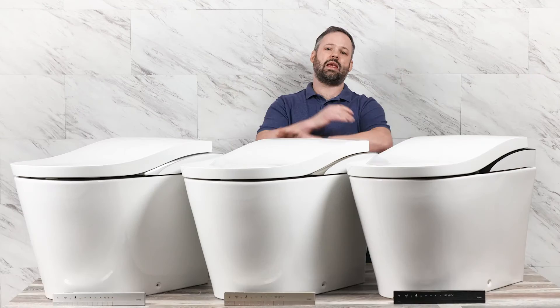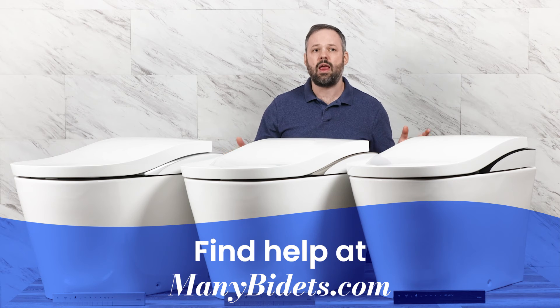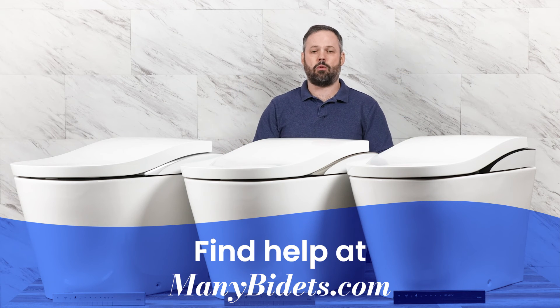Of course, if you have any questions or concerns, reach out to us at minibidets.com. We are happy to help you with any and every question you might have, and we're excited to chat with you. Thanks so much for watching and have a fantastic day.